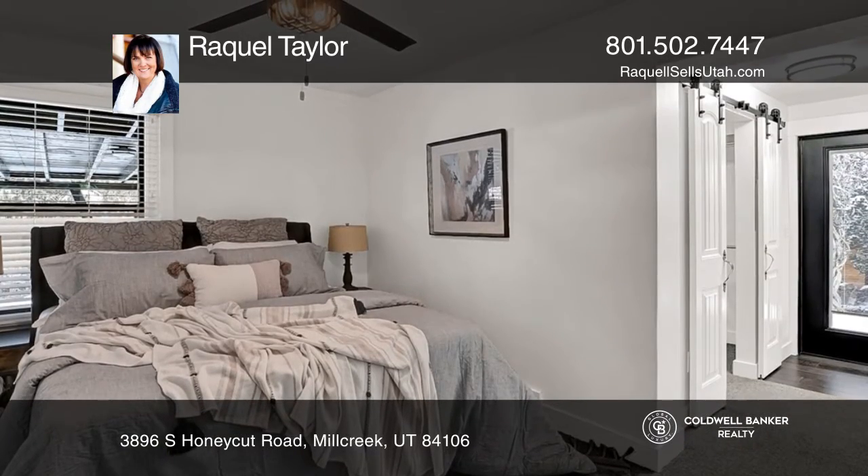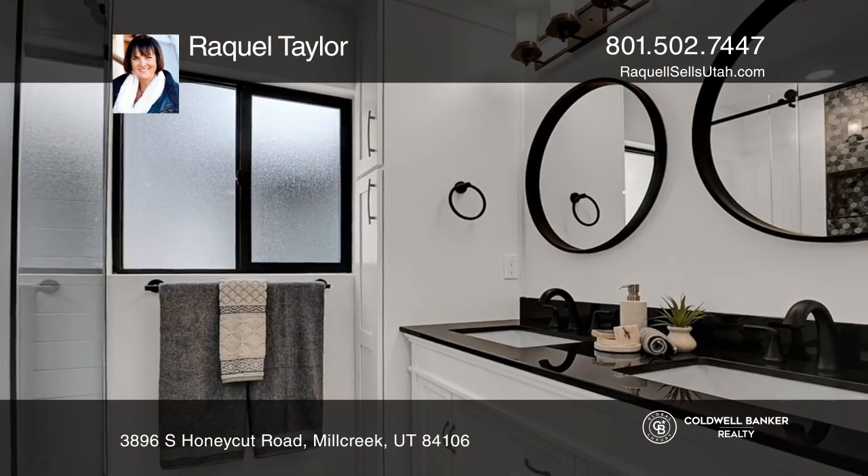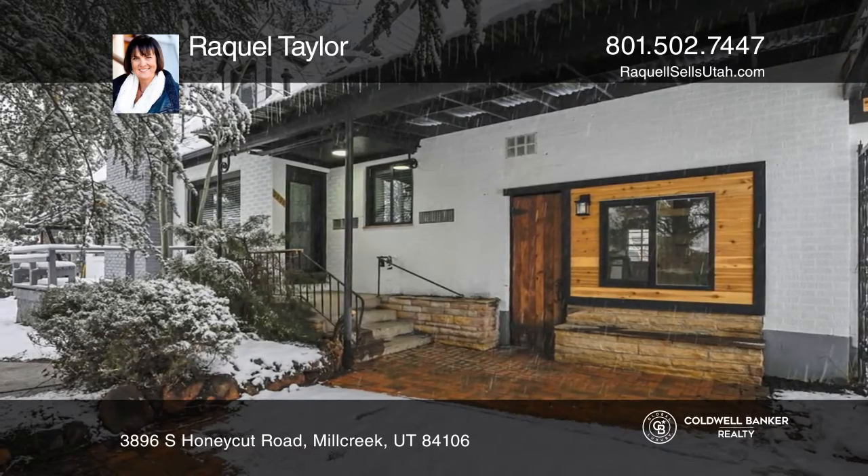You'll find an elegant main floor master with an ensuite bath and private deck. There are multiple outdoor spaces, including a rooftop deck with a stunning mountain view.